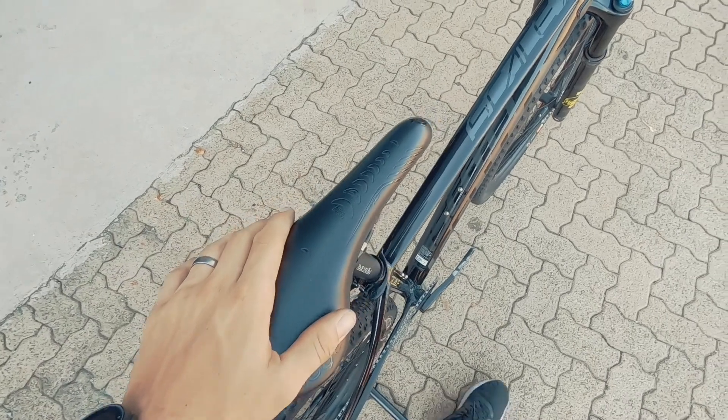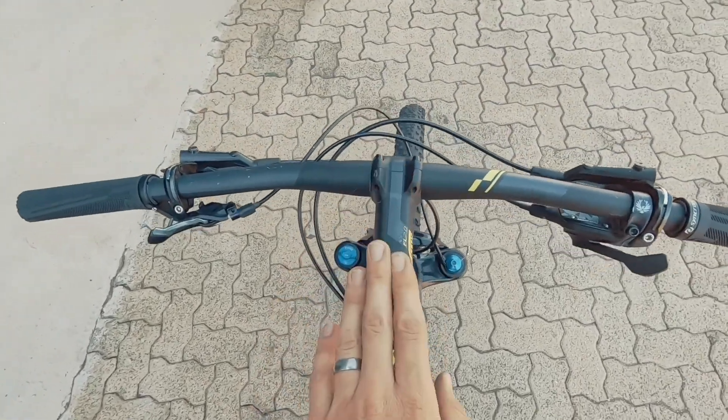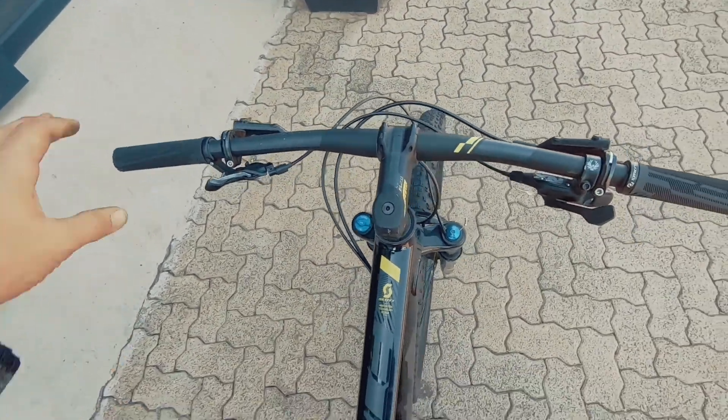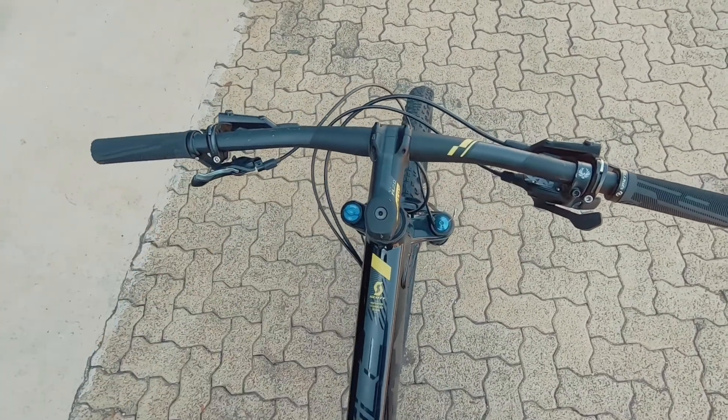A Pro Logo saddle to keep you nice and comfortable. A really good looking stem — new stuff from Scott — really tying together a nice cockpit.